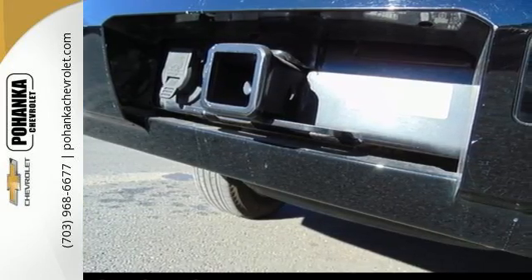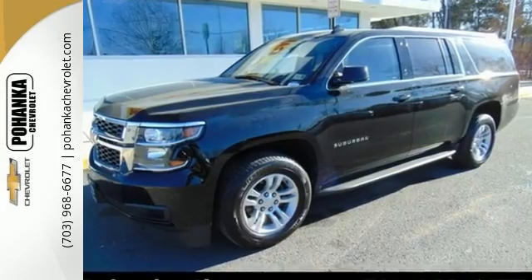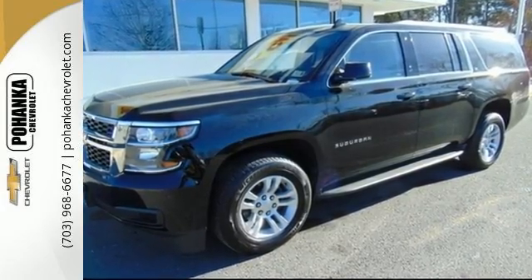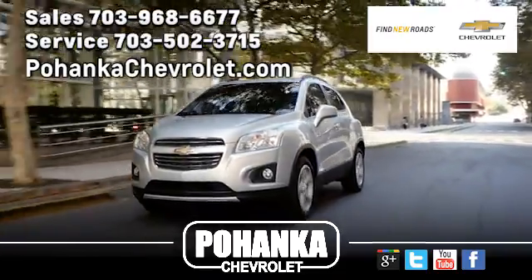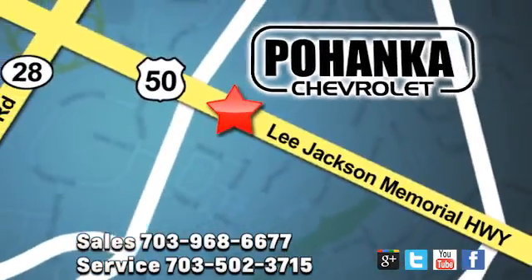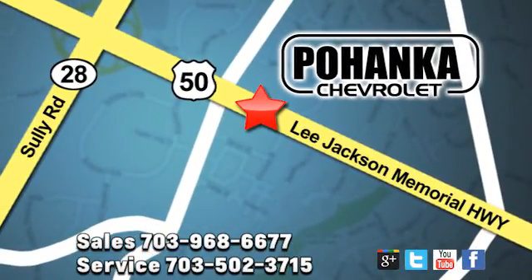Simplify your life in a big way with this Chevrolet Suburban. Test drive it today. Pohenka Chevrolet is a great place to buy a car. We're conveniently located at 3915 Lee Jackson Memorial Highway, Route 50 in Chantilly.